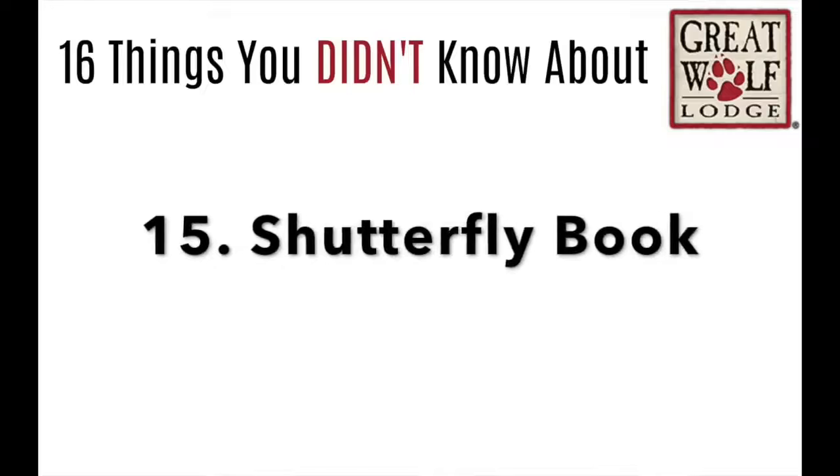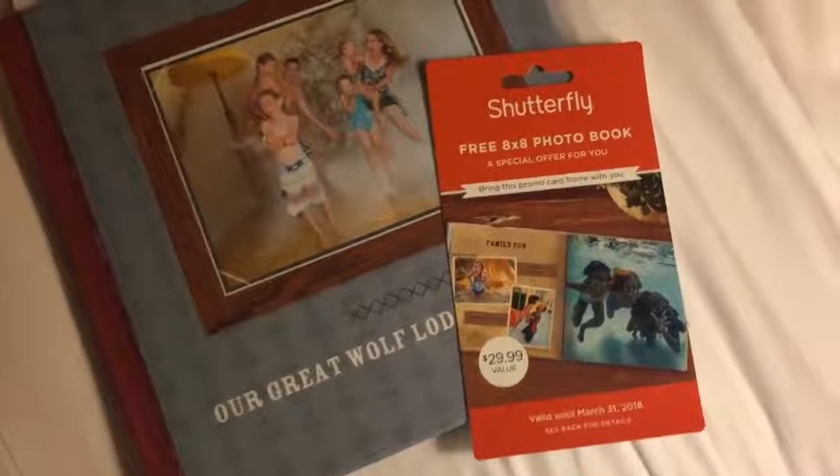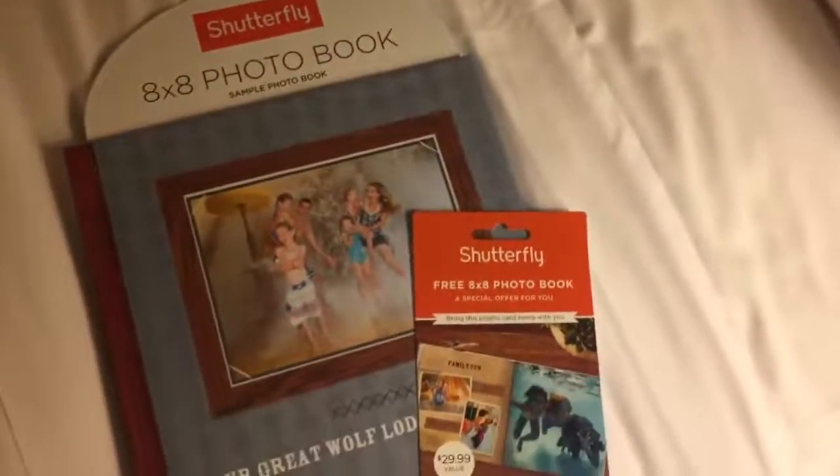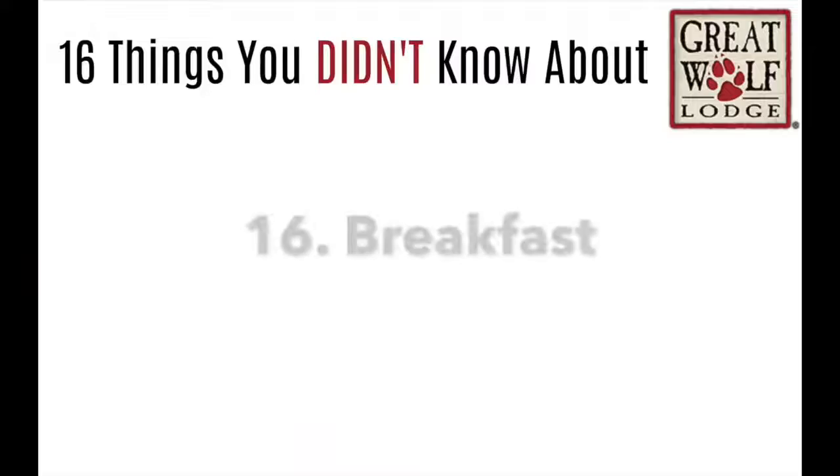Number 15: every time you go to Great Wolf Lodge, you get a free Shutterfly book. You'll get a little coupon for a free 8x8 photo book so you can record all your memories from Great Wolf Lodge.